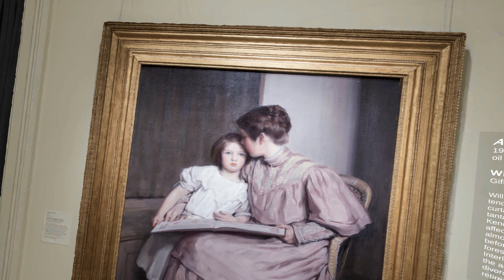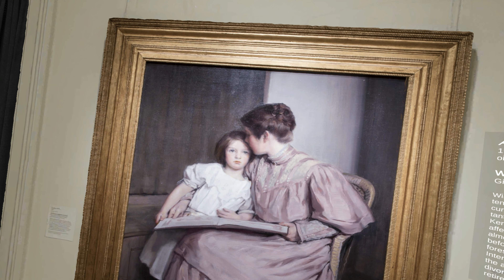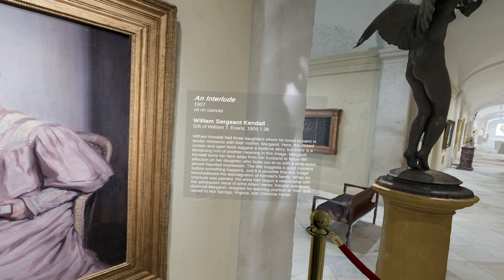At the time, the artist was having an affair with a much younger woman, causing him to eventually divorce his wife. So you could read this image as an ominous sign of things to come.